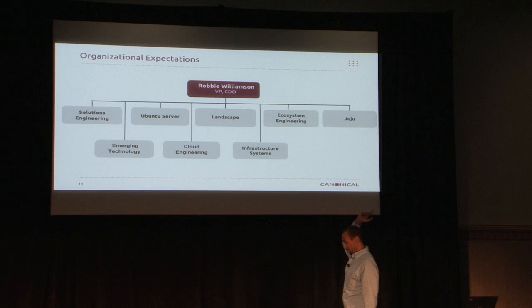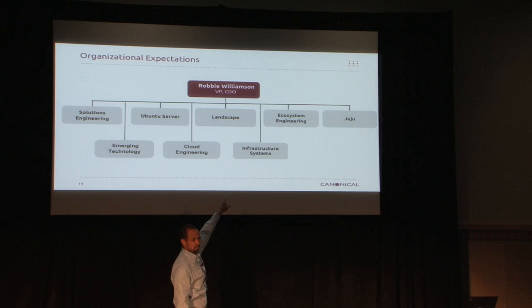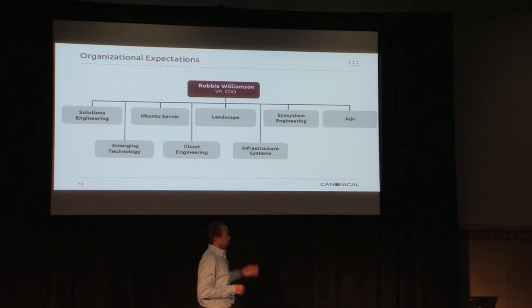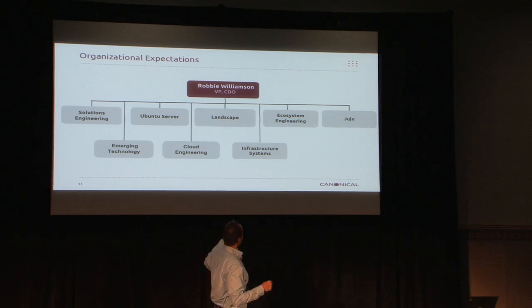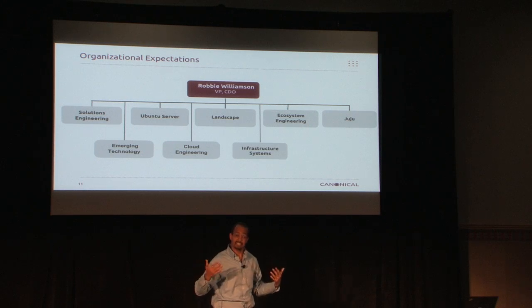One of the ways we handled it was to reorganize things. Underneath me you'll see typical engineering solutions and infrastructure systems — IS. Within Canonical, all these teams are peers. If I have my Juju manager saying 'that works, you can deploy this, no problem, you can scale,' my infrastructure guy will say 'no, that's bullshit, I just tried it and it didn't work.' There's a lot of calling back and forth. We are proper DevOps in the most dysfunctional way — like a family that argues all the time — but it's good in the sense that we call each other out.